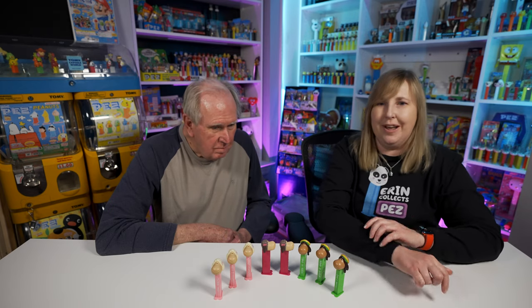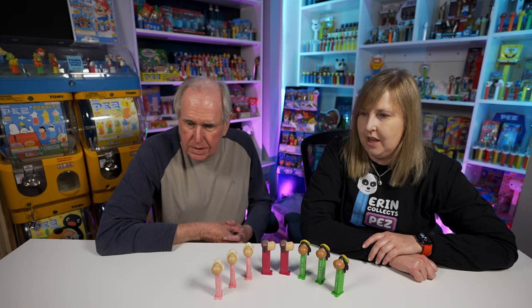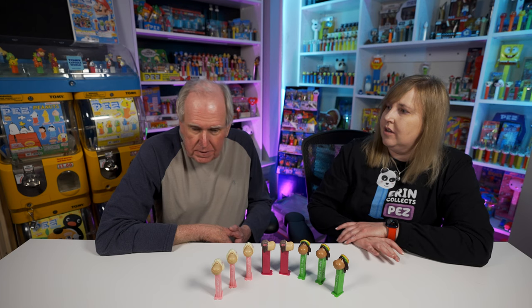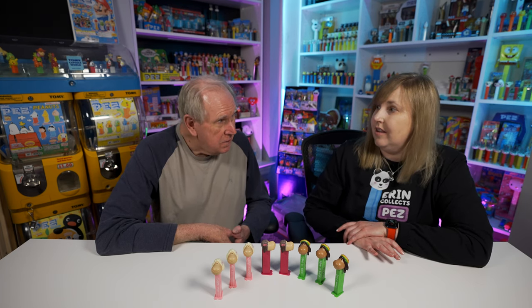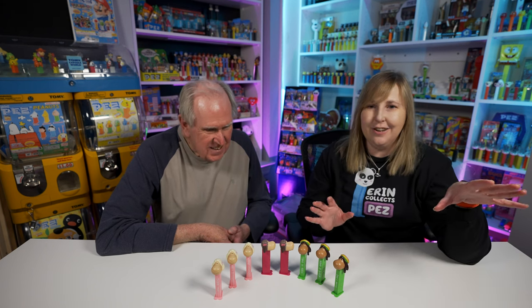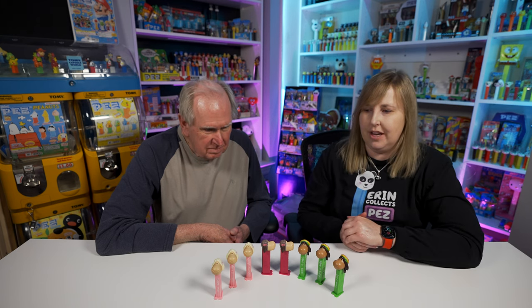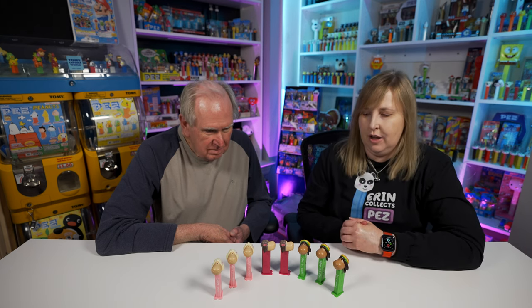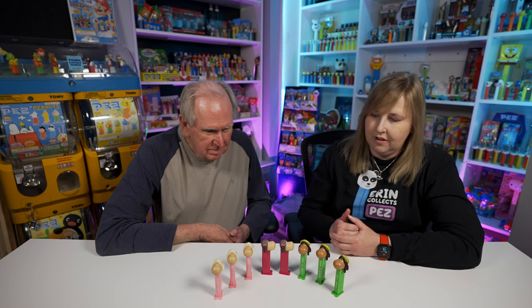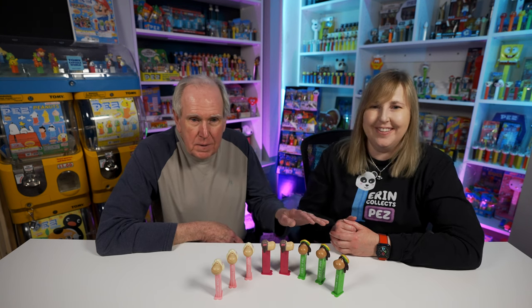These were just made overseas and distributed internationally through the store in Germany, so there probably aren't that many that got to the US. They're kind of rare - you'll find them if you look but it might take a little longer to find the whole set. Maybe you just want one of each. But you definitely want to have the Bob one!